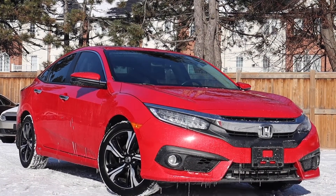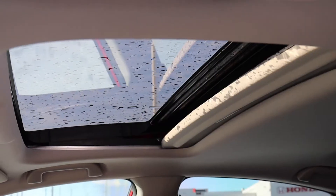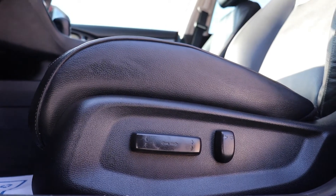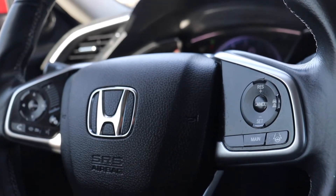Here at Pickering Honda we have a pre-owned 2018 Honda Civic Touring. This vehicle has a sunroof, power seating, and full leather interior. There's adaptive cruise control and lane keep assist.